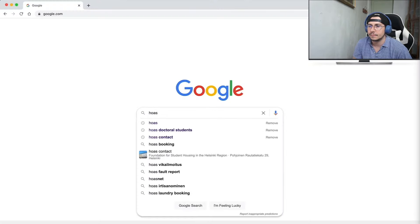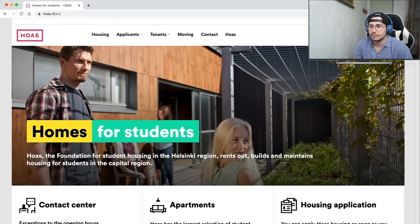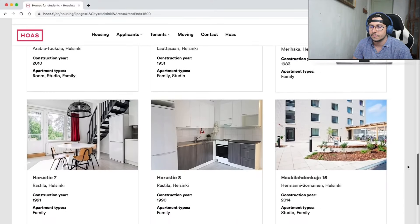Before continuing, a quick thanks to HOAS — the Foundation for Student Housing in the Helsinki Region — a non-profit that rents, builds, and maintains housing for students in the Helsinki metropolitan area. Having lived in their apartments throughout his studies, Oliver recommends applying for one of their almost 10,000 student apartments in the Helsinki region. More information through the links in the description.